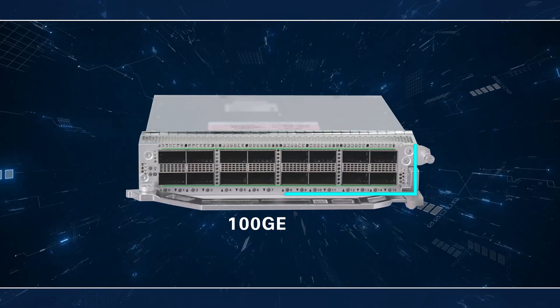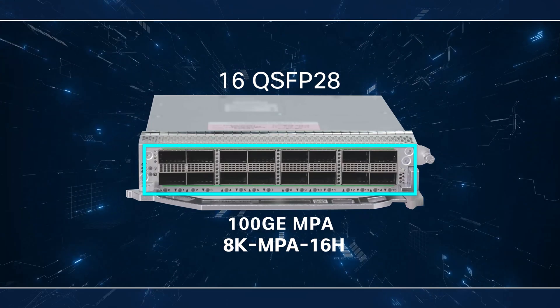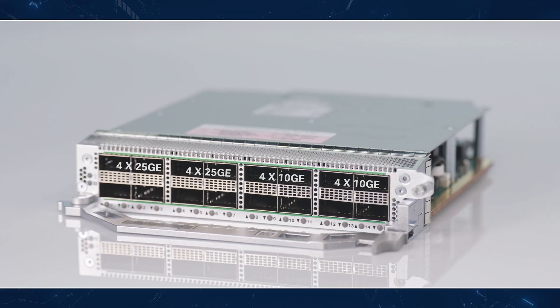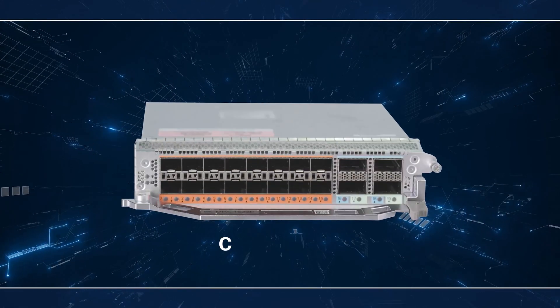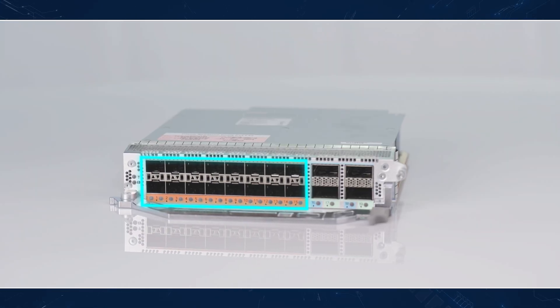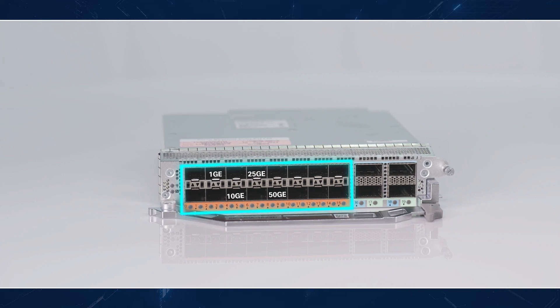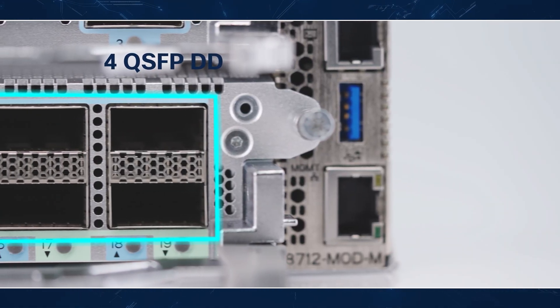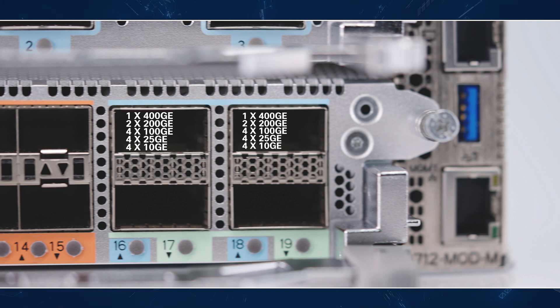Second is the 100GB MPA. It has 16 QSFP28 ports to support 100GB along with 4x25 and 4x10 breakout support on 8 ports. Third, the Combo MPA. This has 16 ports of SFP56 which supports 1GB, 10GB, 25GB, and 50GB speed ports natively. Additionally, it has four QSFP-DD ports, two of which can be configured with breakouts as 4x100, 2x100, 4x25, and 4x10 breakouts.